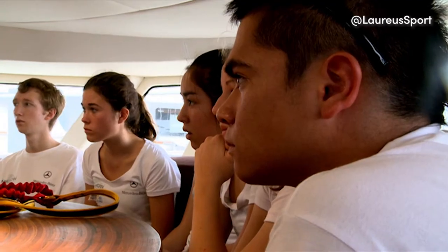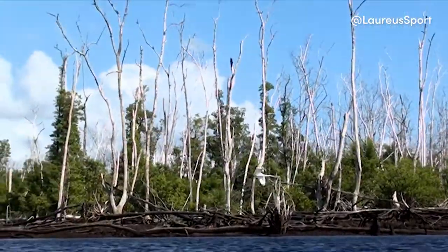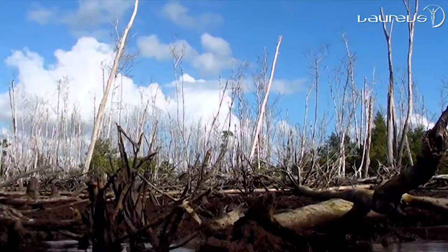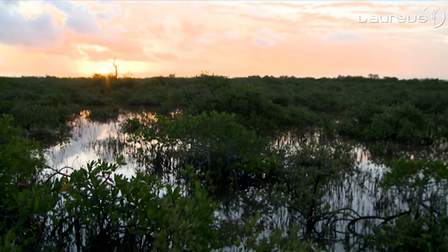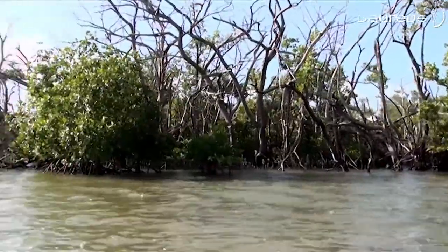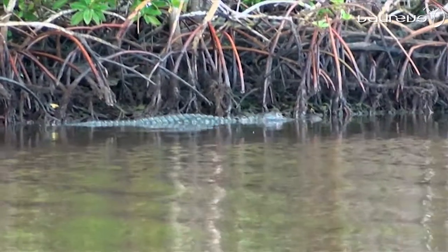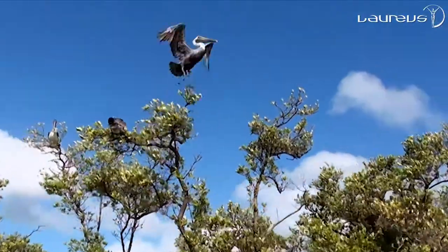All the young explorers arrived from all around the world in Florida, Fort Lauderdale, to go on the tenth young explorers expedition to the Everglades. Florida's subtropical wetlands are one of the most important ecosystems of the world, covering an area of more than 230,000 acres. It is home to a massive array of plant and animal life and is a vital habitat for many endangered species.